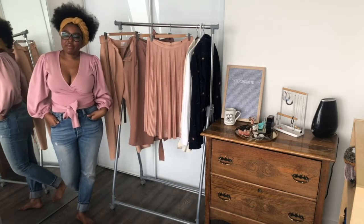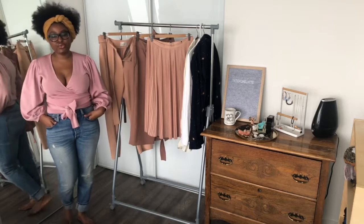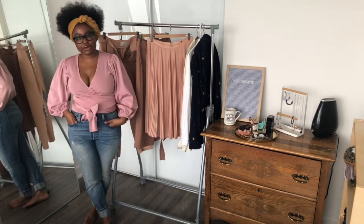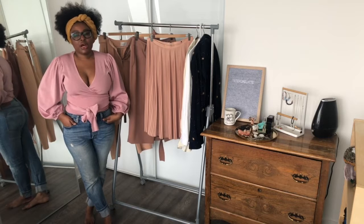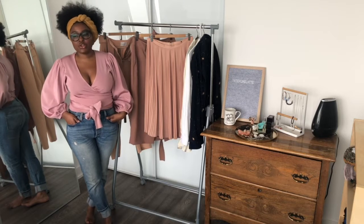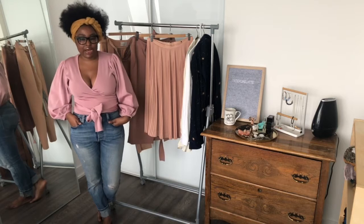Hey y'all, welcome to my channel. My name is Yate, like latte, and today I'm going to be talking about neutral palettes for your closet. I am a personal stylist here in Toronto, and one thing my clients ask me is, 'I always wear black, navy, or grey pants or skirts to work, and I'm kind of sick of it — but they're the easiest things to style.'